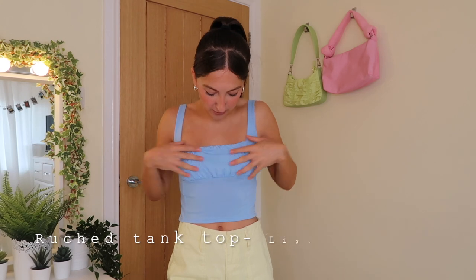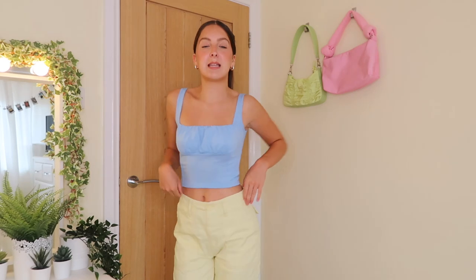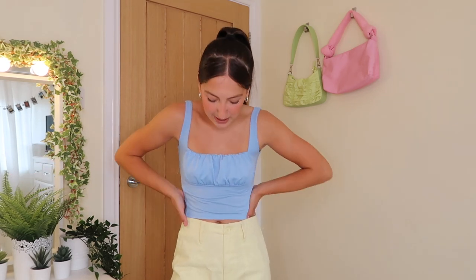I'm just going to get straight into this video and I've already got the first top on. It's this blue kind of ruched elastic top and I'm absolutely loving it. I've paired it with yellow cargo style jeans because I really am loving these pastel tones together. It's very summery. It's super casual but you could dress this top up with like a white skirt and some little heels. I'd probably just wear this with a pair of white Air Forces.